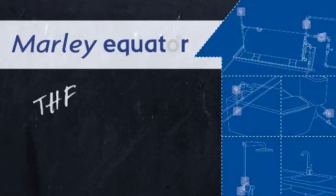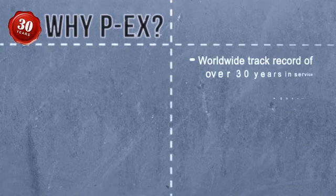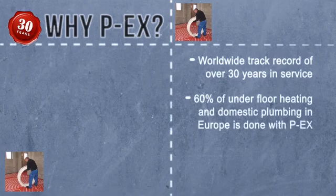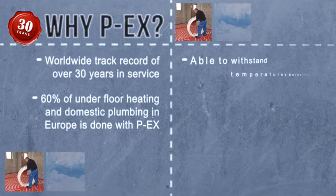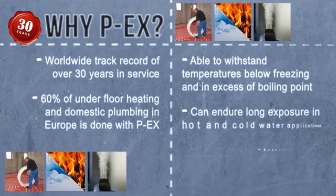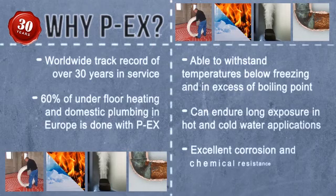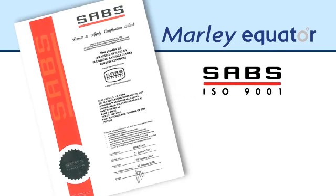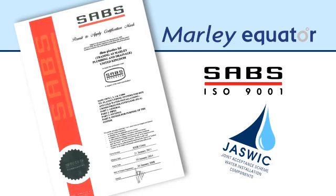Mali Equator is the hot and cold plumbing system. Why PEX? PEX has a worldwide track record of over 30 years in service. 60% of underfloor heating and domestic plumbing in Europe is done with PEX. It has the ability to withstand temperatures well below freezing and in excess of boiling point. It can endure long exposure in hot and cold water applications and PEX has excellent corrosion and chemical resistance. Mali Equator is fully accredited under the SABS mark scheme and also carries the ISO 9001 and JASWIC certifications.